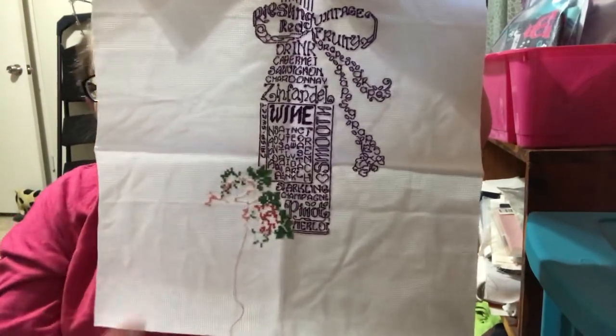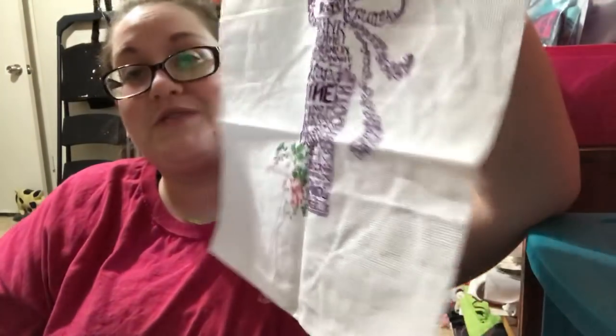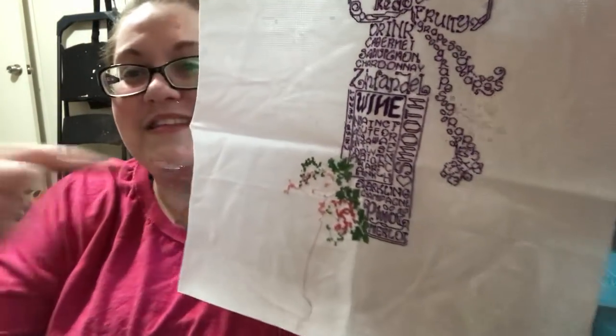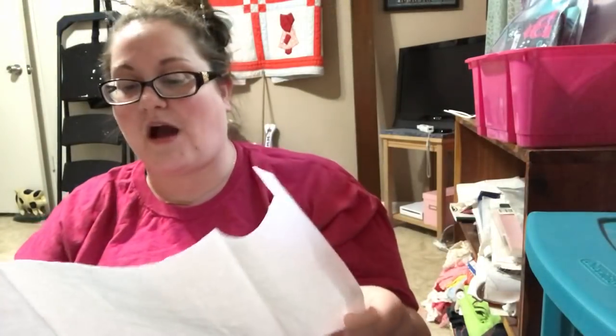This is a piece of 16-count Aida from Hobby Lobby that I left white — nothing super special. This is Ursula and Michael's Let's Wine. All I have left are the grapes down here. This was supposed to be a gift for my cousin who I'm actually with while you're watching this. This part of the pattern is really hard to see and kind of obnoxious, and it was not helping my migraines at all while I was working on it. I will eventually get that done — it will go to her, it just might be next year's present.